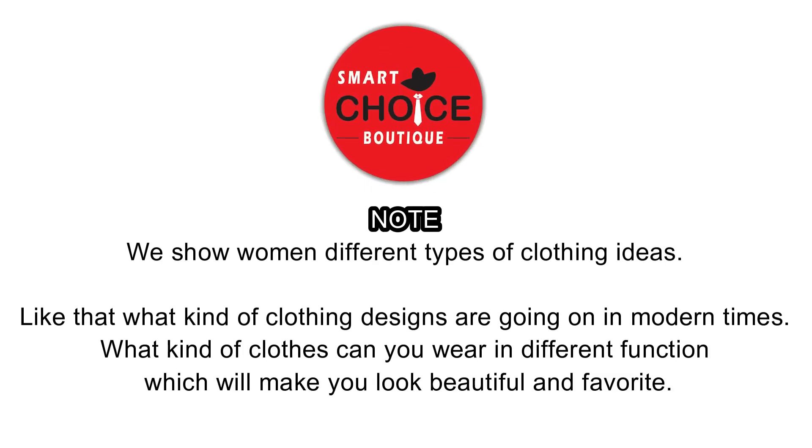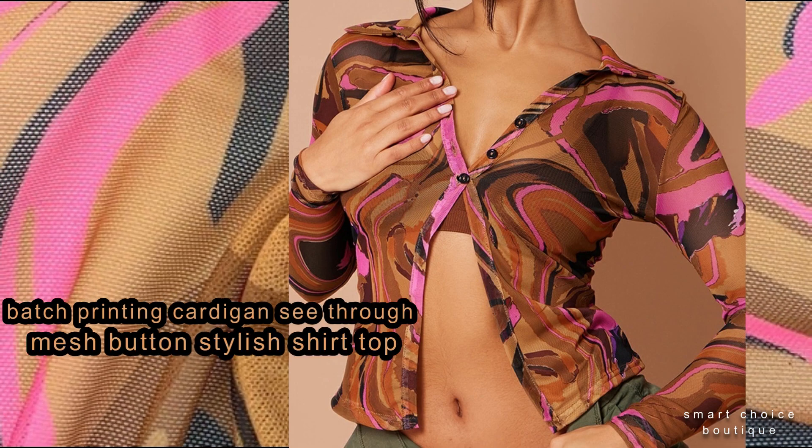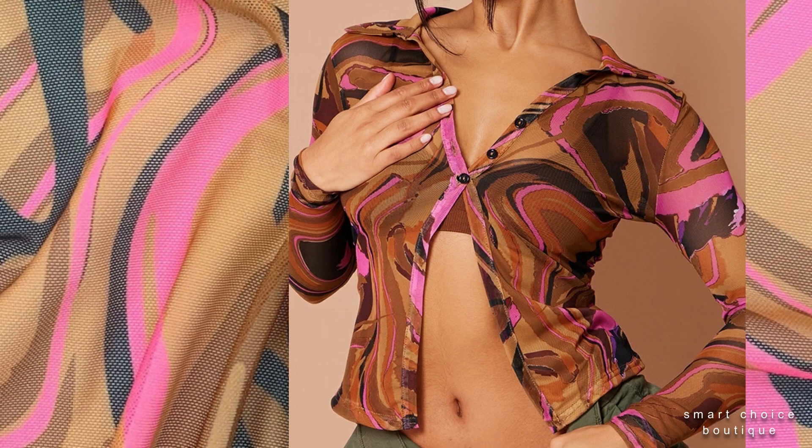Welcome to our fashion channel Smart Choice Batik. Batch printing cardigan, see-through mesh button, stylish shirt top.